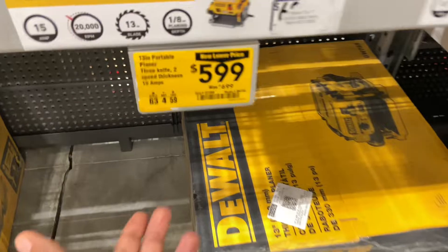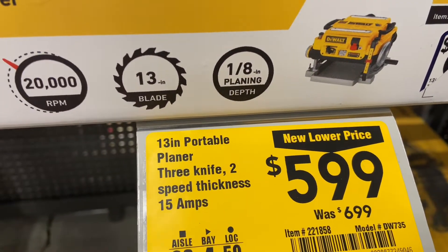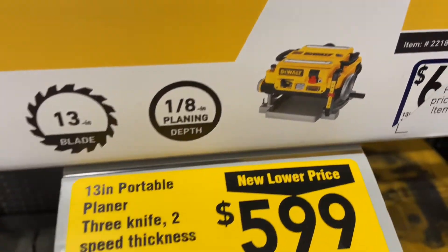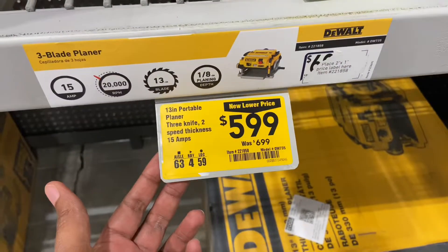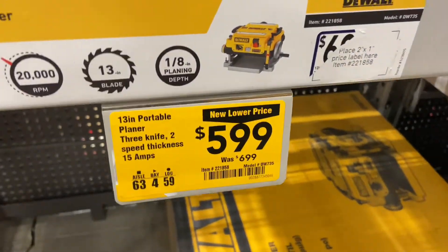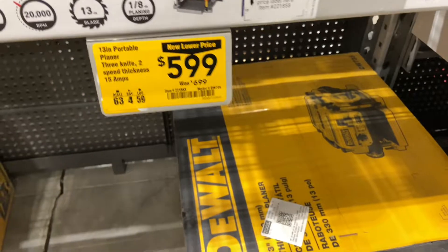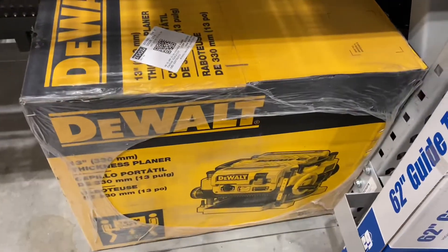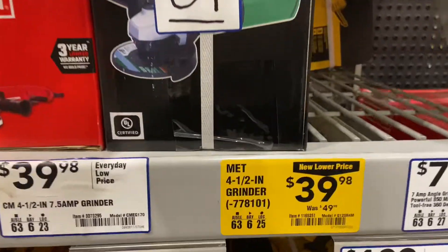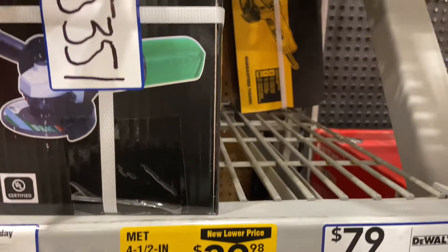Here is a 13-inch portable planer — it's a three-knife, two-speed thickness planer. Over here are DeWalt brand tools: a four-and-a-half inch grinder for $39.98.